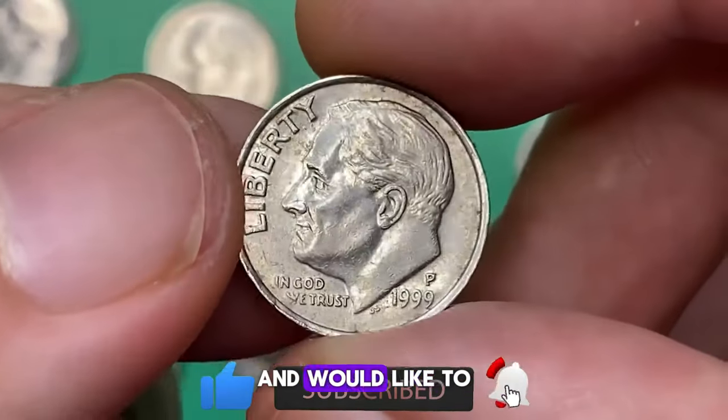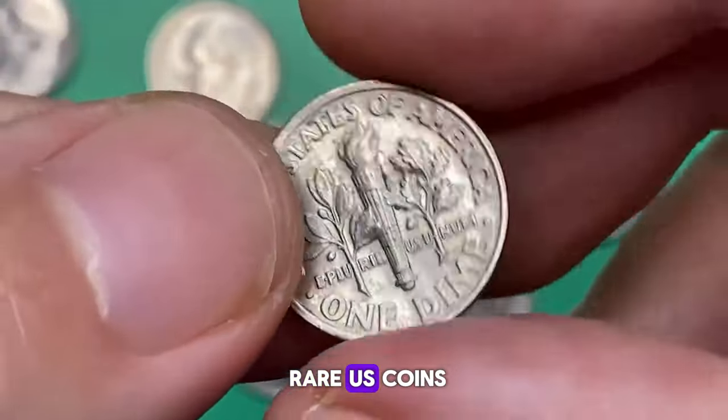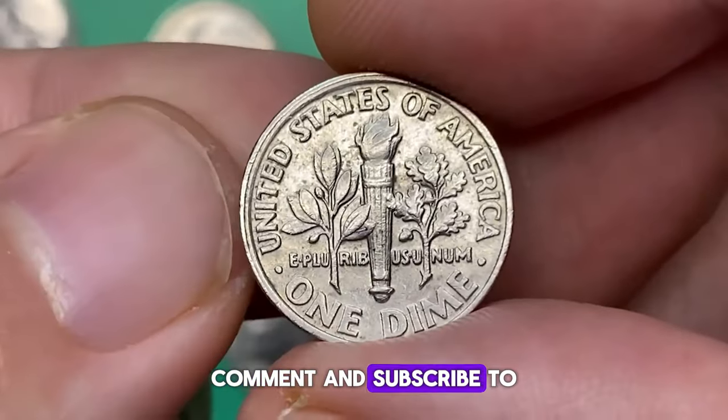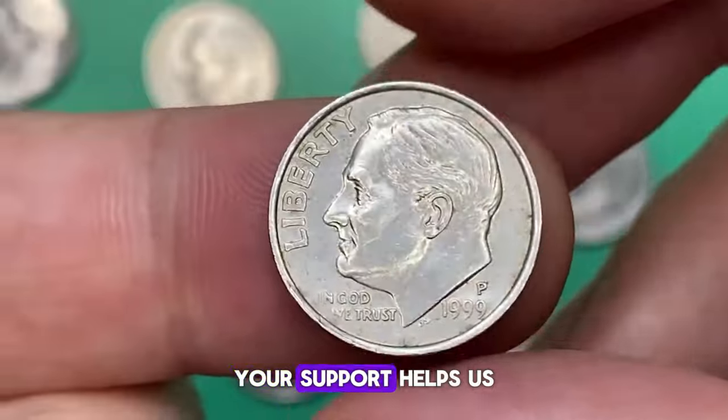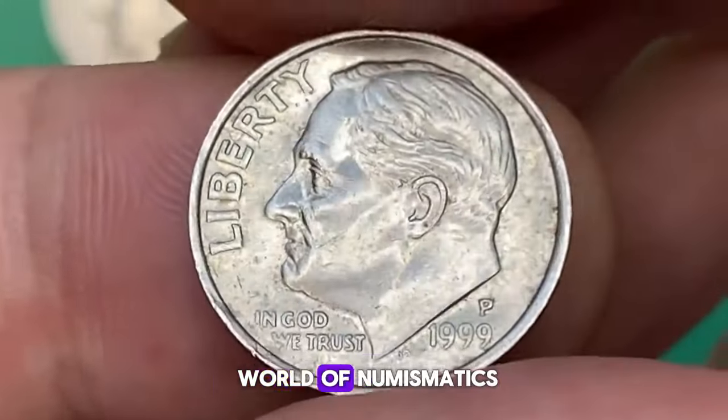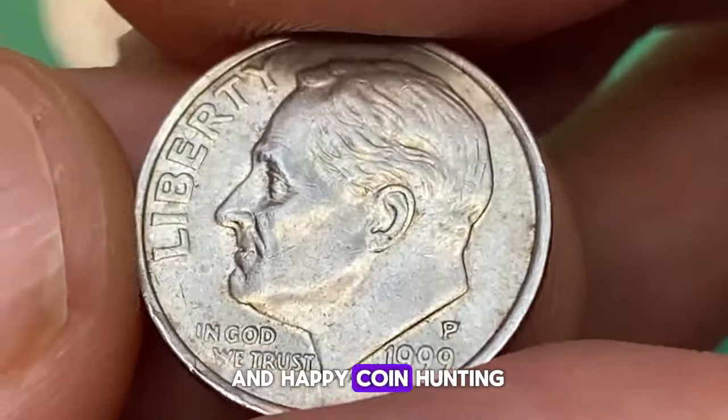If you enjoyed this video and would like to see more content about rare U.S. coins worth money, don't forget to like, share, comment, and subscribe to our channel. Your support helps us continue to bring you fascinating insights into the world of numismatics. Thank you for watching and happy coin hunting.